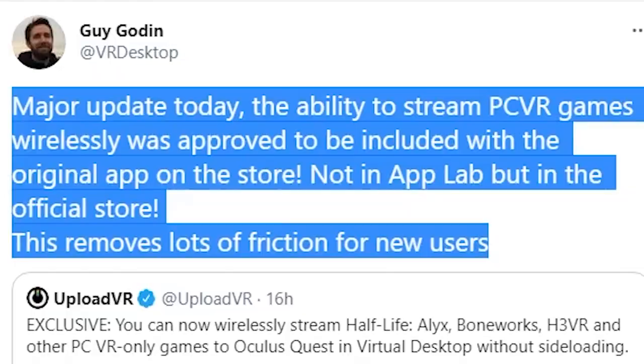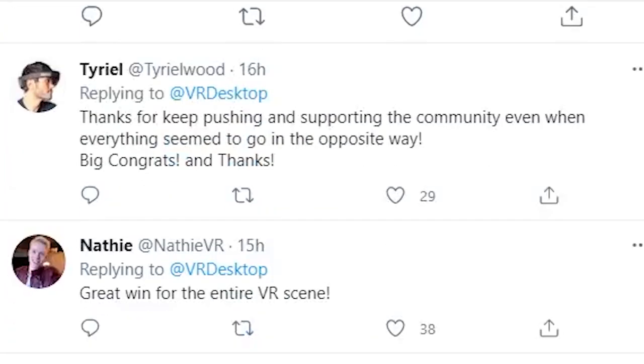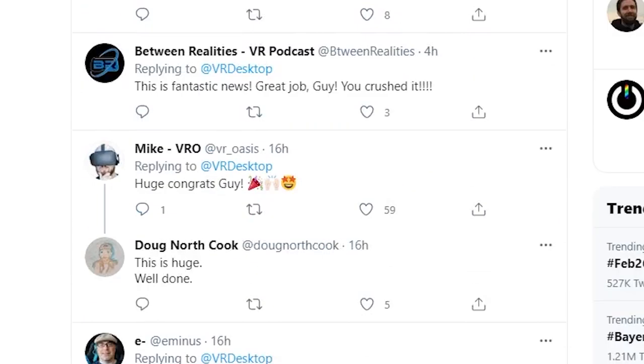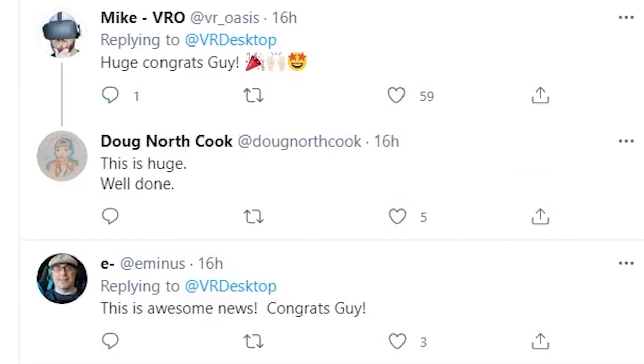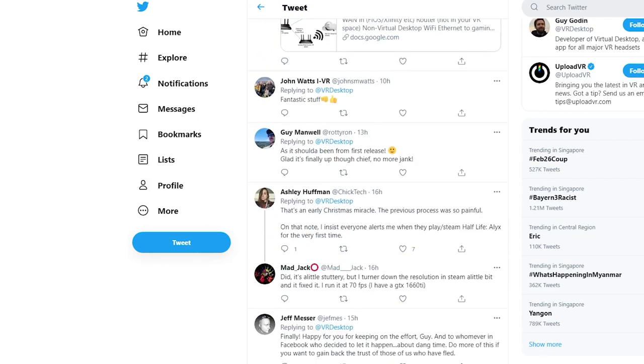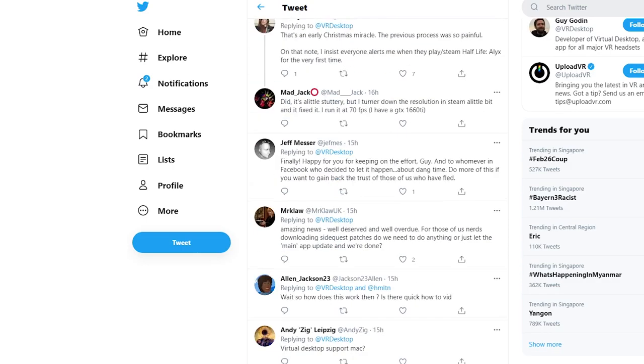Congratulations to Guy Godin, who is of course the developer and the guy behind Virtual Desktop. Just in case you don't know who Virtual Desktop is — basically it's a software you can install on your Oculus Quest that enables you to stream any of your PC VR games directly in VR. Not all are compatible but the list is growing a lot — about 60 to 70% of games are most undoubtedly compatible.